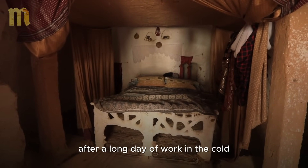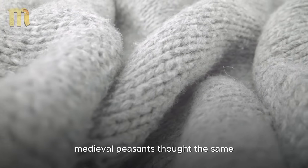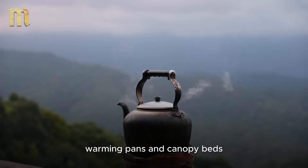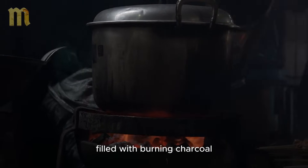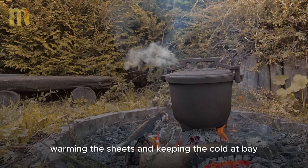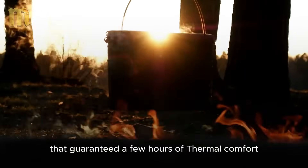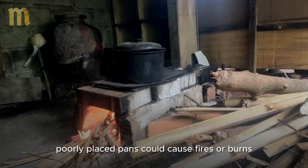After a long day of work in the cold, nothing beats a warm bed. Medieval peasants thought the same. But without electric blankets or duvets, they had to get creative. The solution? Warming pans and canopy beds. Warming pans were metal containers, usually made of copper or brass, filled with burning charcoal. Before bed, peasants would slide these pans between the layers of bedding, warming the sheets and keeping the cold at bay. It was a simple but effective technique that guaranteed a few hours of thermal comfort. However, care was needed — poorly placed pans could cause fires or burns.